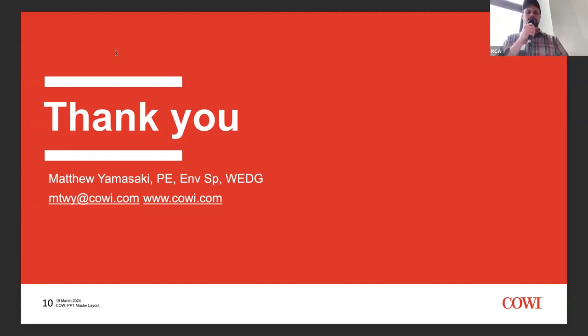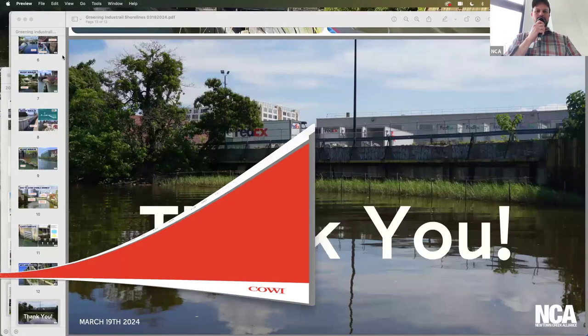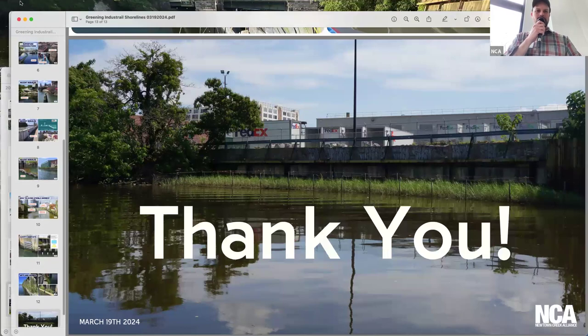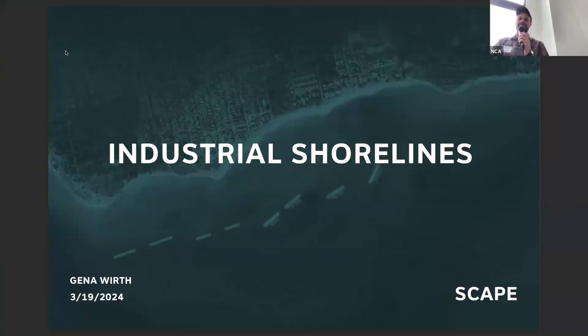Next up, Gina Wirth from Scape Architects will give a presentation with examples they've been working on. Scape is a landscape architecture firm, and Jennifer will give more background on COE — the engineering firm — when she speaks.